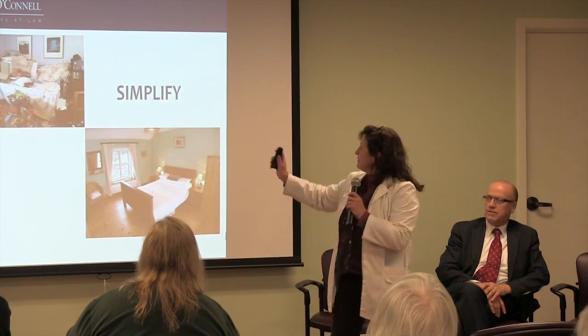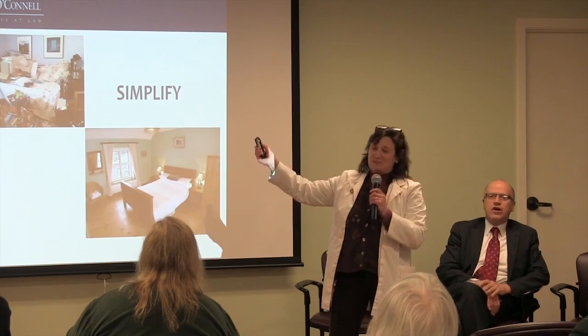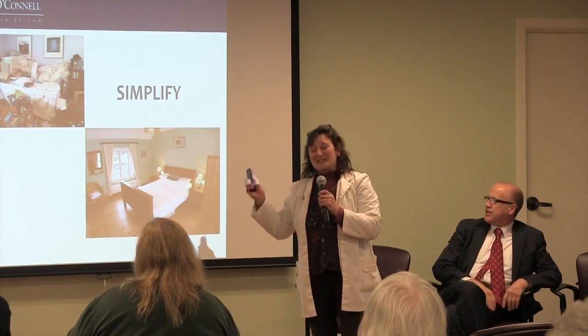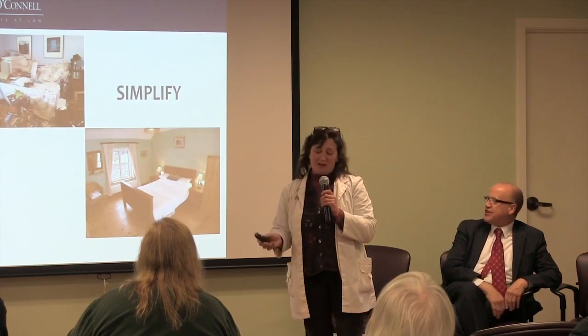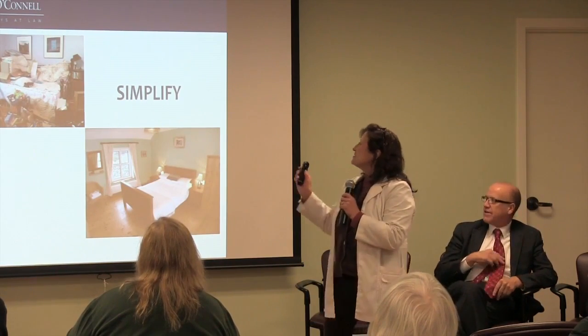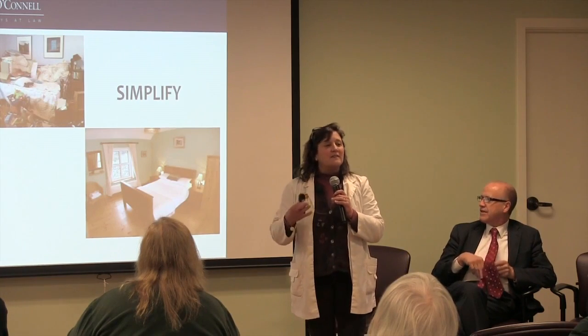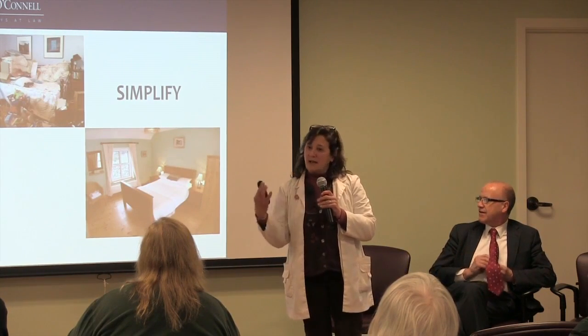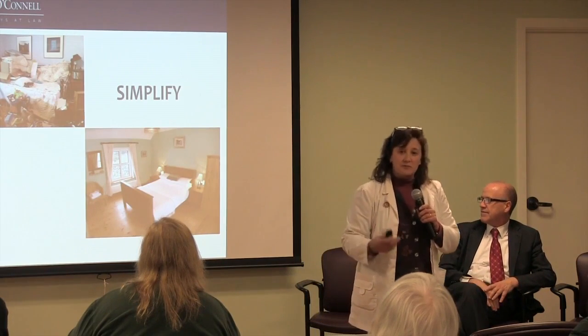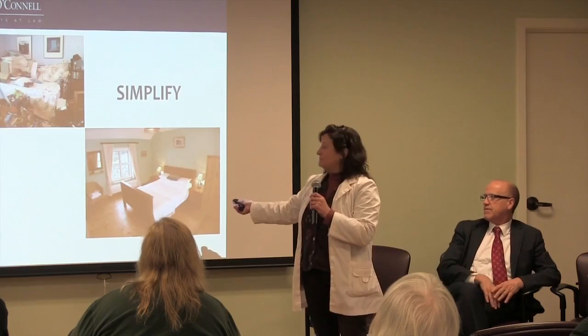Simplify. Clutter is one thing that somebody with dementia cannot apprehend — they cannot deal with it. So the best thing to start with is removing that clutter and simplifying the room.